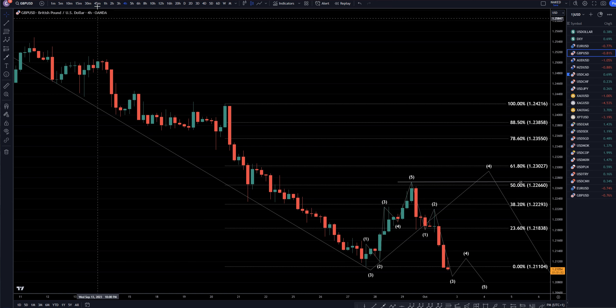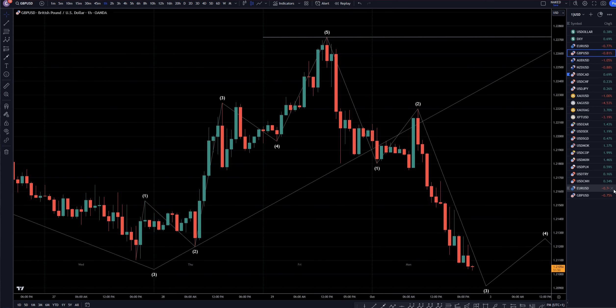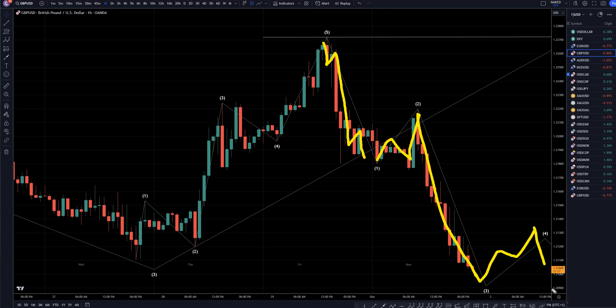Let's head down to the 1-hour time frame. On the 1-hour time frame, we did have a nice clear downtrend: 1, 2, 3, 4, 5, then an ABC up, and now wave 1 and 2. This is very clearly a wave 3, which may or may not be over. Eventually we should get a move to the upside for a wave 4, then probably another pretty good shorting opportunity for the wave 5 to the downside.